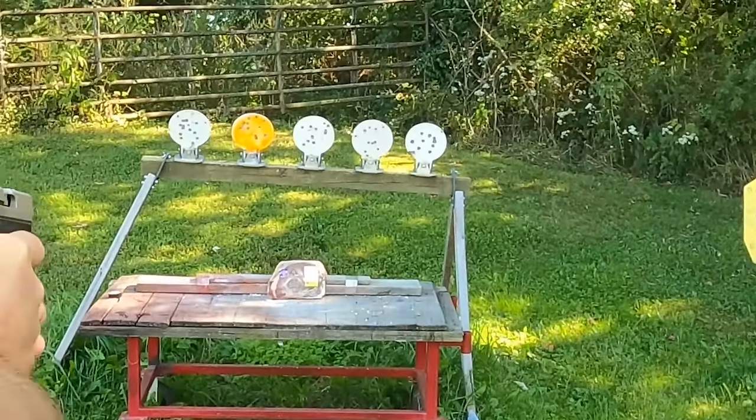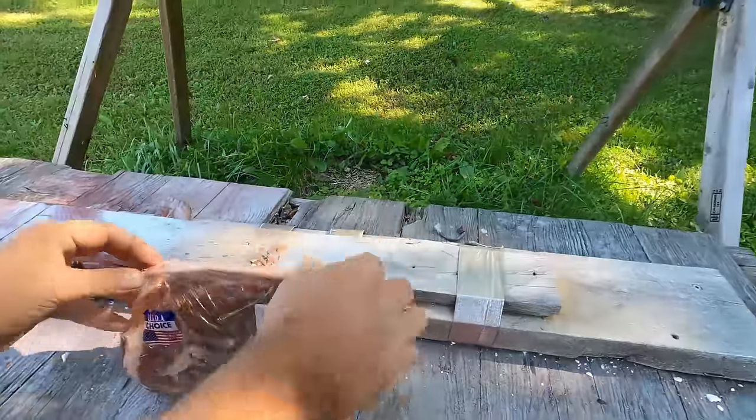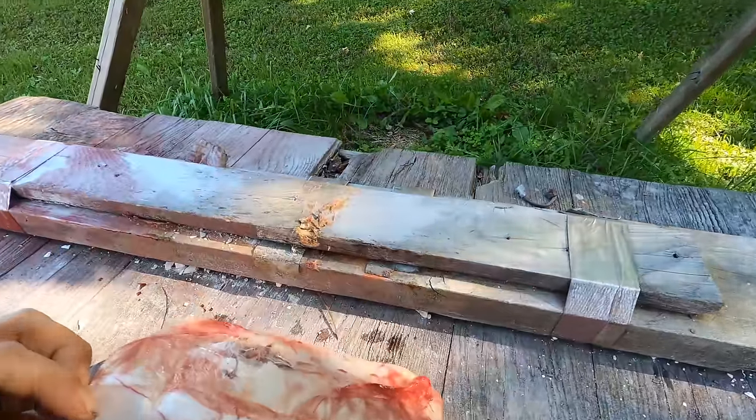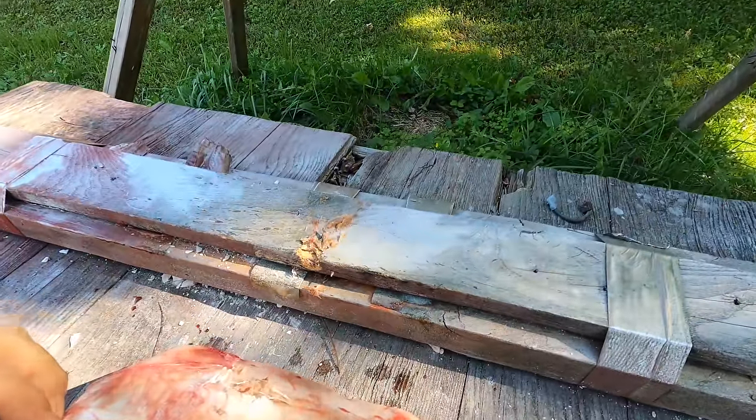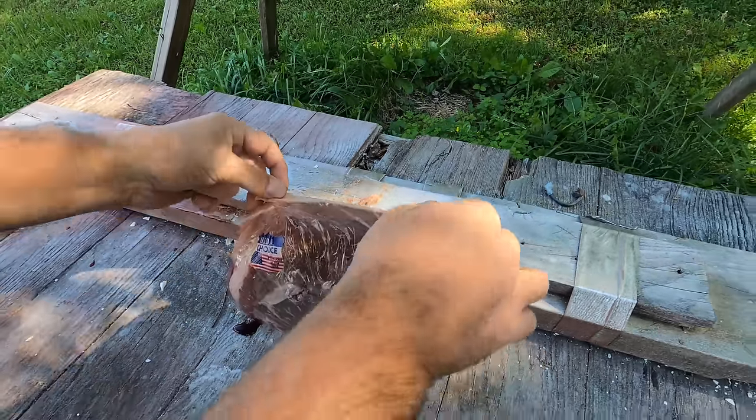We have a hunk of meat here about two and a half inches thick. We'll see if the Hornady FTX round makes it all the way through. It went all the way through — I didn't think it was going to have any trouble. It tore a big chunk of the wood backing out and kept going.